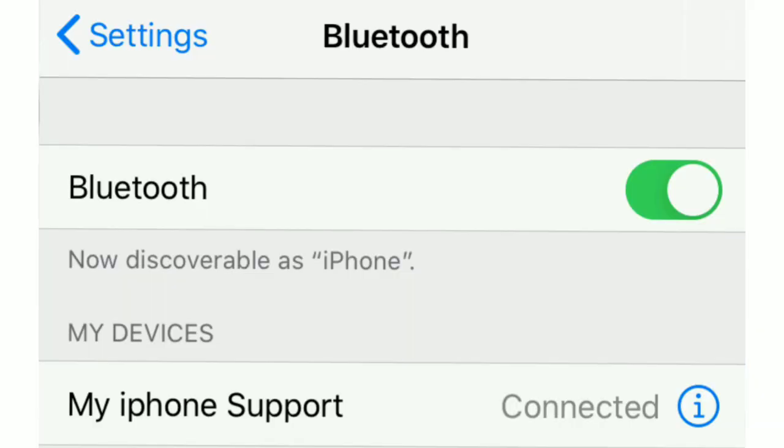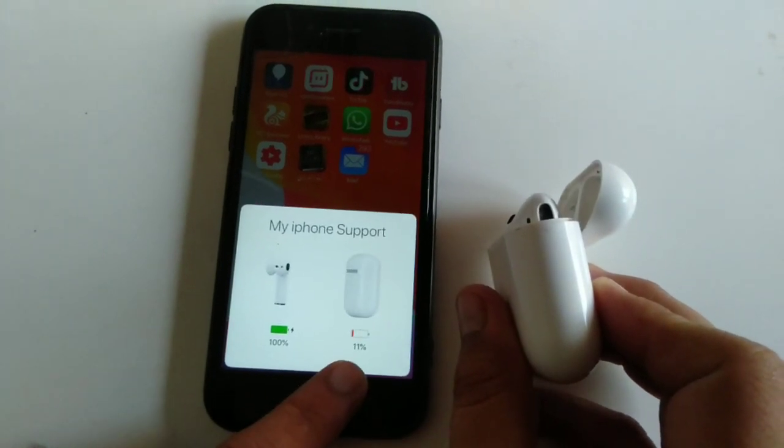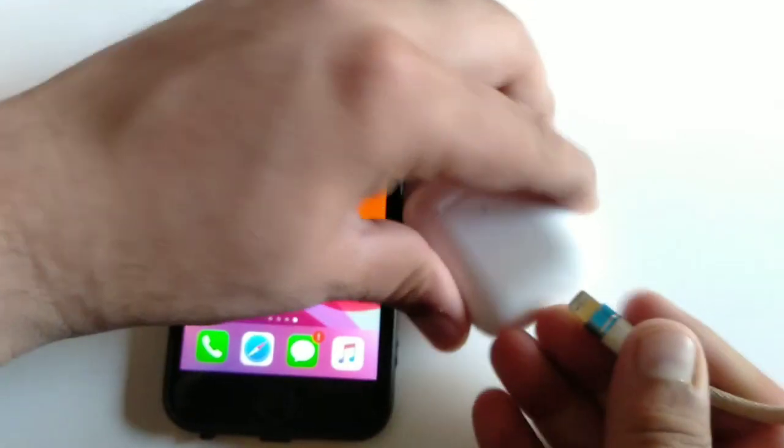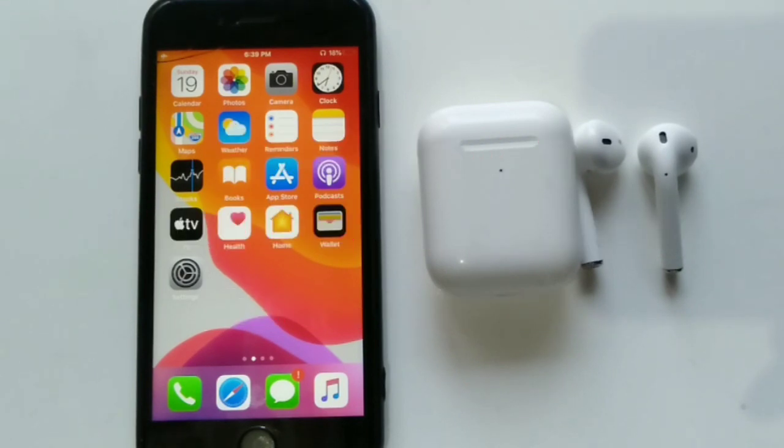First of all, make sure that your iPhone is connected to your AirPods, and also make sure that your AirPods are charged. Check your battery level — if it is low, then charge your AirPods.